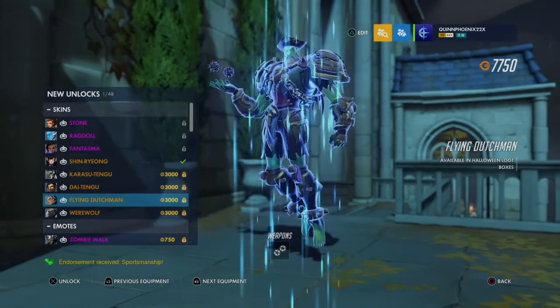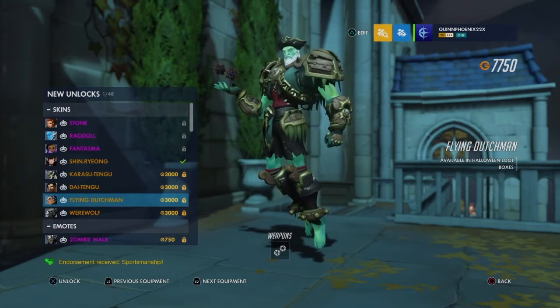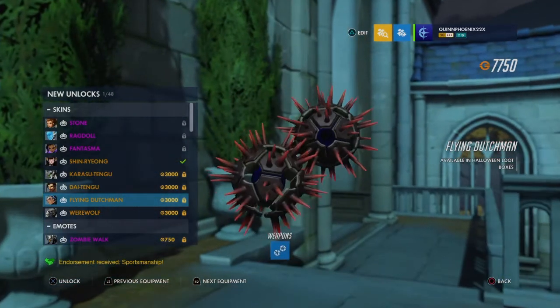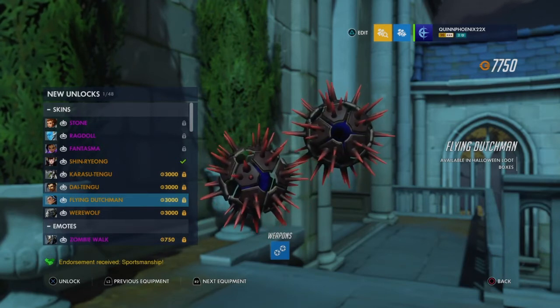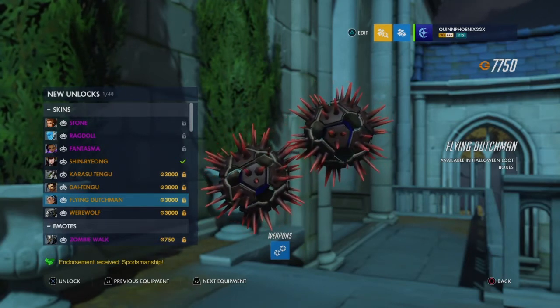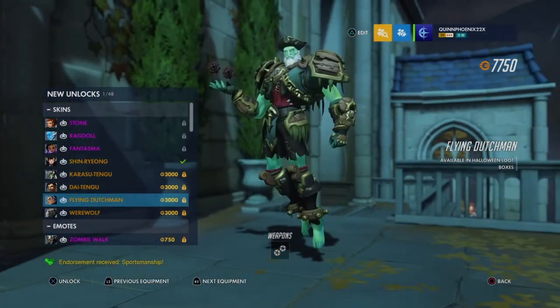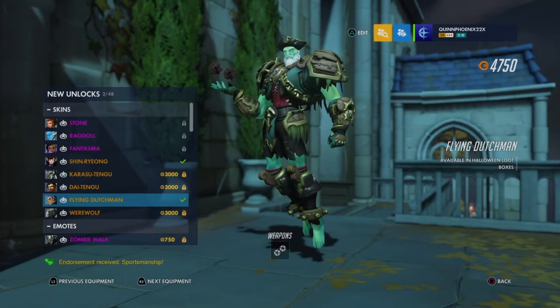Oh my god — I can't believe that's his name. We have the Sigma skin, which is called the Flying Dutchman. Oh my god, this gives me a SpongeBob reference. When I saw this skin on Twitter, he looks so neat — he's a pirate and he's a ghost, and his name is the Flying Dutchman. Look at his weapons — I believe they're called sea urchins. So now when you go against the Flying Dutchman, you're going to have sea urchins attacking you. I really want this skin for Sigma.